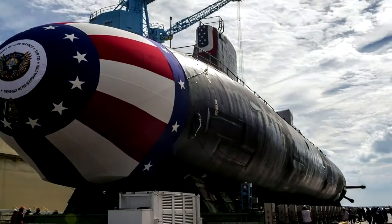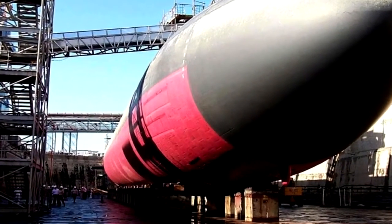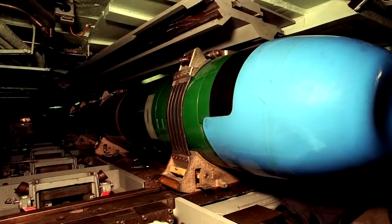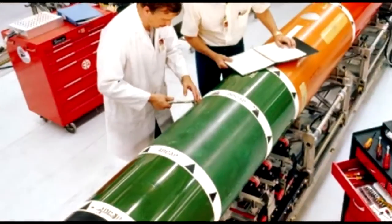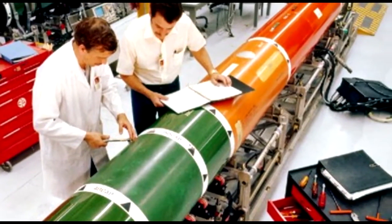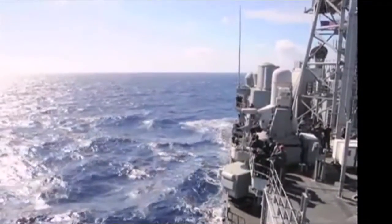The U.S. Navy and Lockheed Martin are restarting production of the latest version of the MK-48 heavyweight torpedo. The new Mod 7 version, which is being upgraded under the Common Broadband Advanced Sonar System program, will help the Navy's attack boats take on the threat from advanced Russian and Chinese-built ships and submarines.